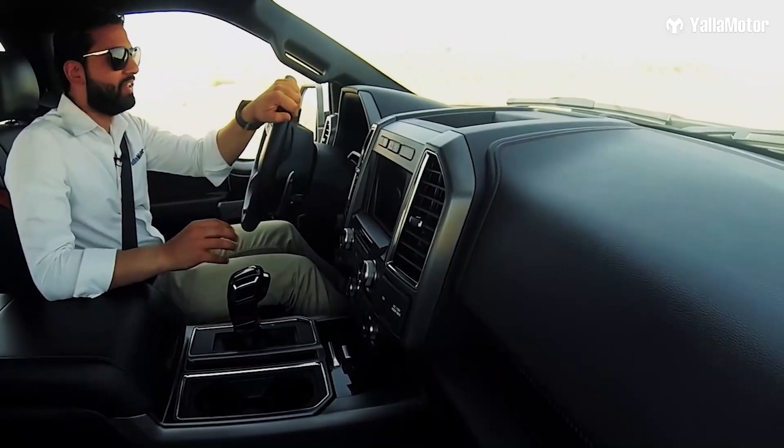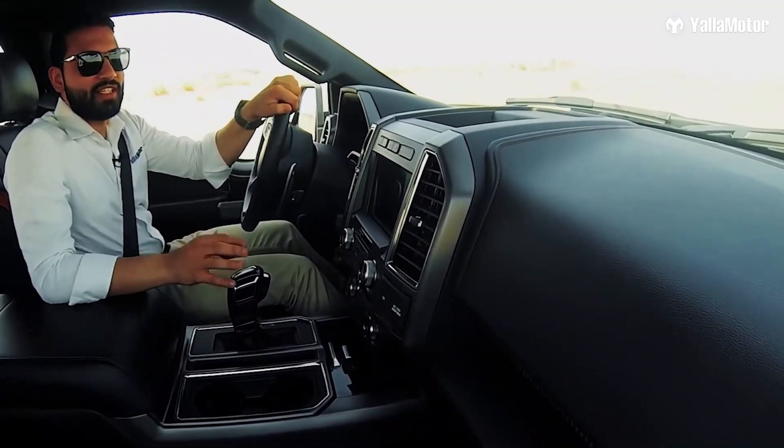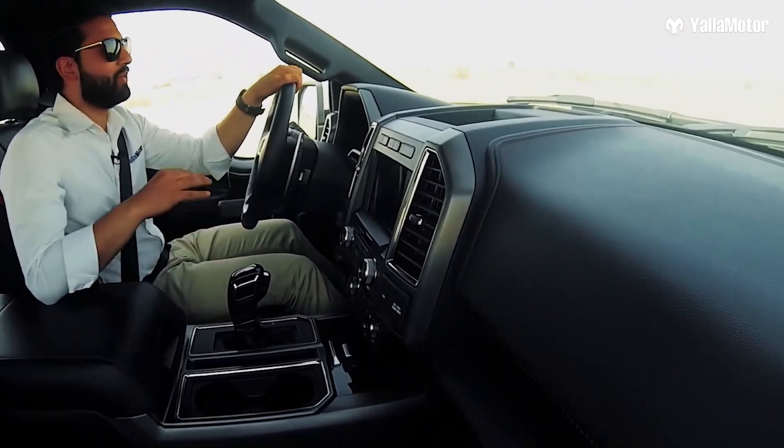Towering above anything and everything in its path — full size SUVs included — the Raptor sticks out like a sore thumb within city limits. But get out to a desert like this, and the Raptor comes alive.